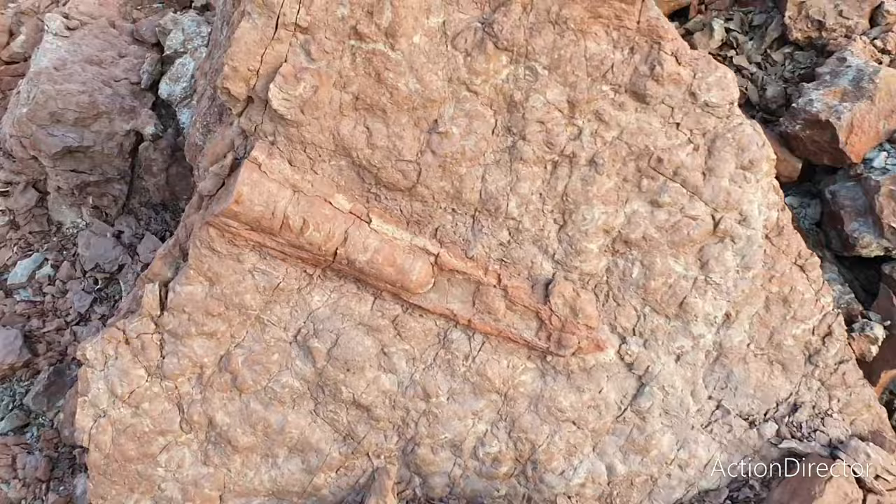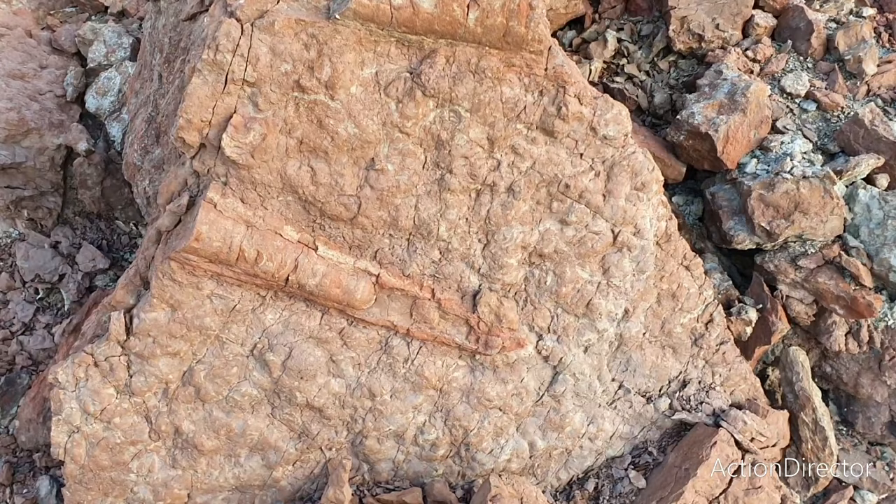We also have these massive Orthoceras cephalopods — Orthoceras species — always cool to see. Very nice indeed.